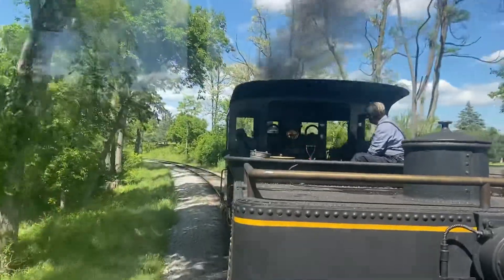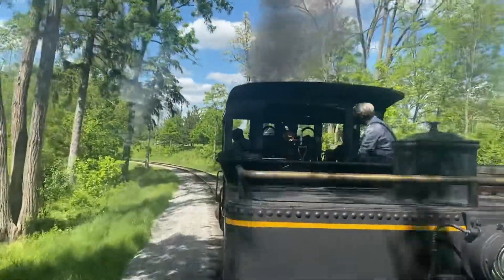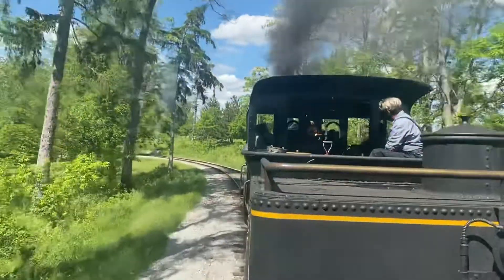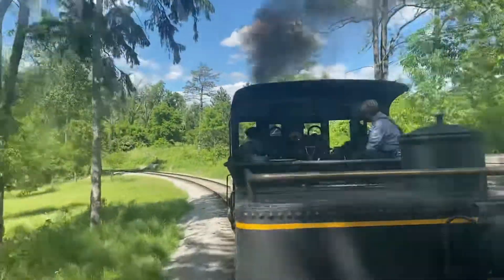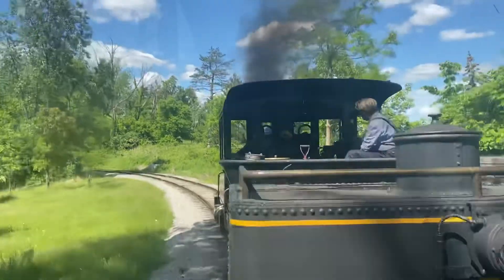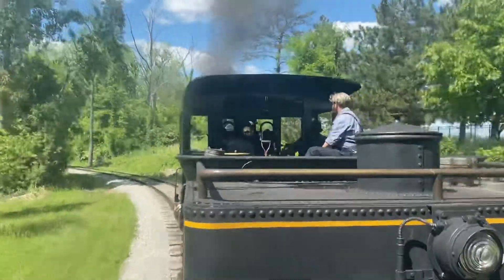We are now coming into our wildlife preserve. Sit back and enjoy some of the sounds that a steam locomotive makes and keep your eyes out for some wildlife. We've seen some deer and wild turkey earlier today, and maybe some rabbits and raccoons might pop their heads out.